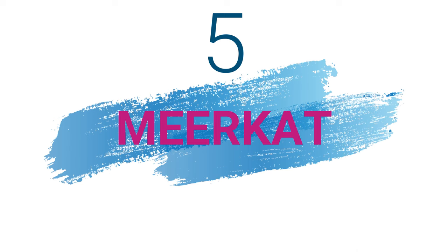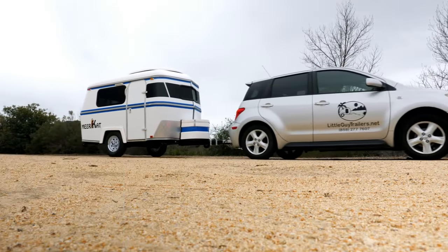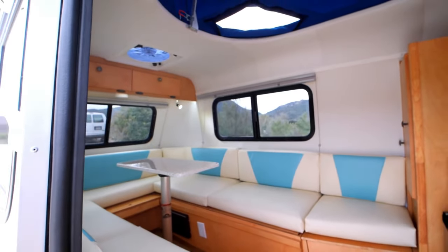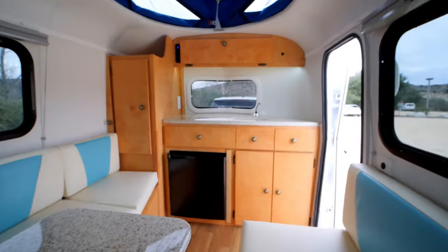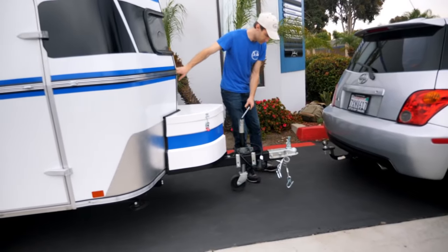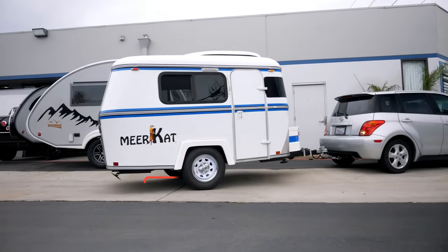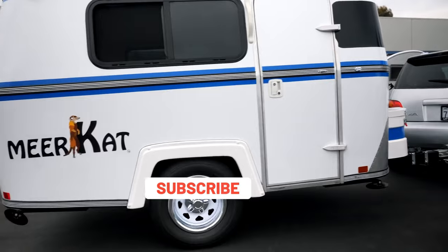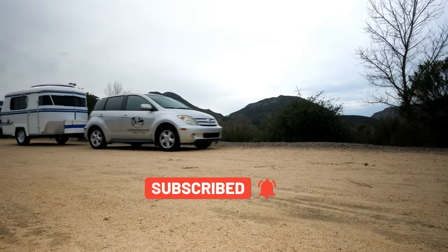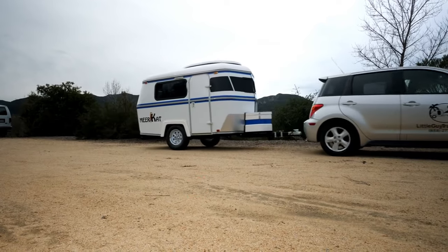In at number five is the Meerkat trailer. For those who love camping but don't want to compromise on comfort, the Meerkat trailer is a perfect solution. This compact travel trailer is designed for people who want a camper that can be pulled by any small car, providing them with the fuel economy they want and need. One of the most unique features of the Meerkat trailer is its pop-up top, which allows campers to stand up inside it. Despite its small size, the Meerkat trailer has everything you need for a comfortable camping experience.